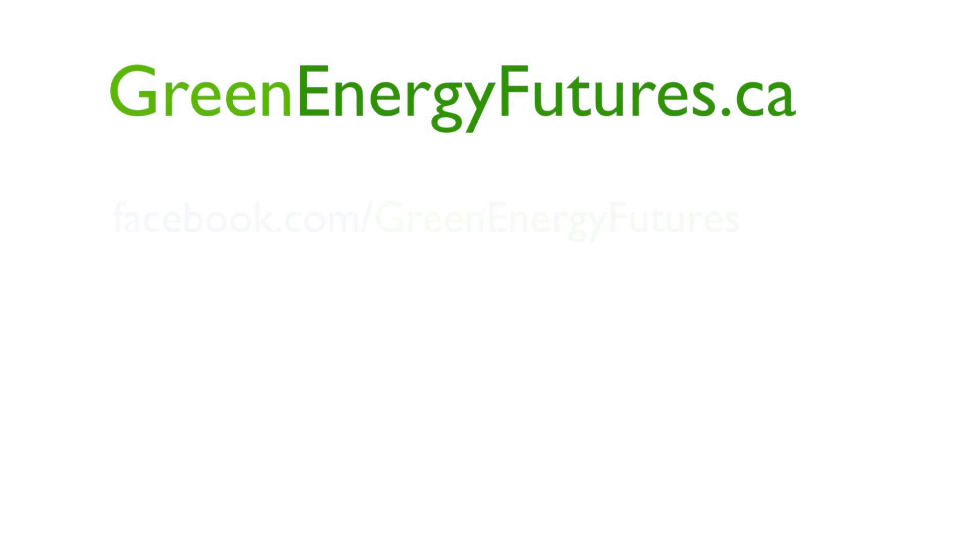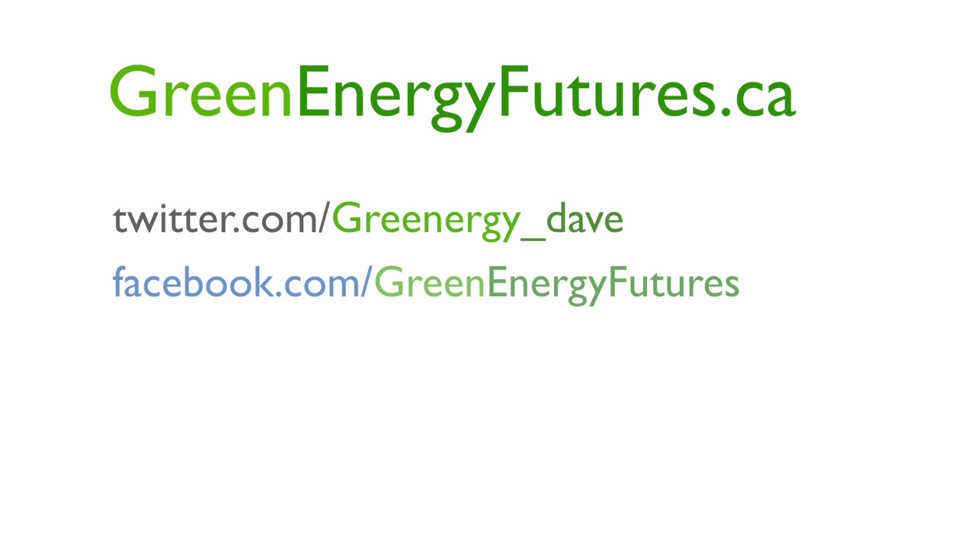For photo galleries, blogs, and much more, head on over to greenenergyfutures.ca. We'd also love to hear from you on Twitter and Facebook. I'm David Dodge.